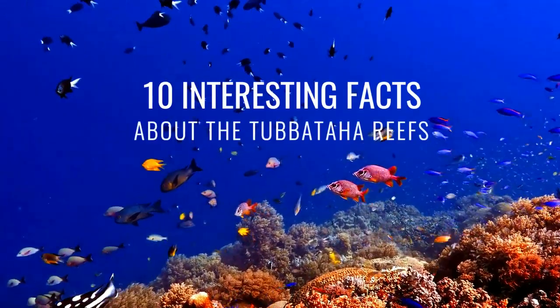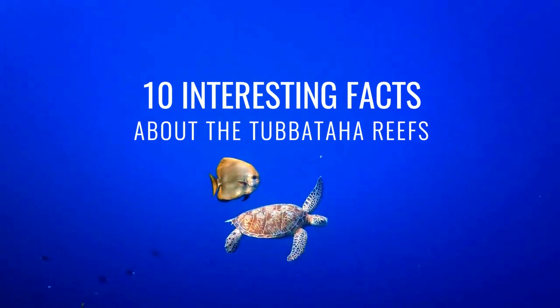Here are the 10 interesting facts about the Tabataha Reef in the Philippines that you probably never knew.